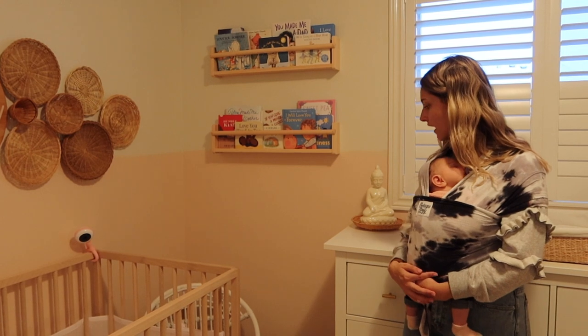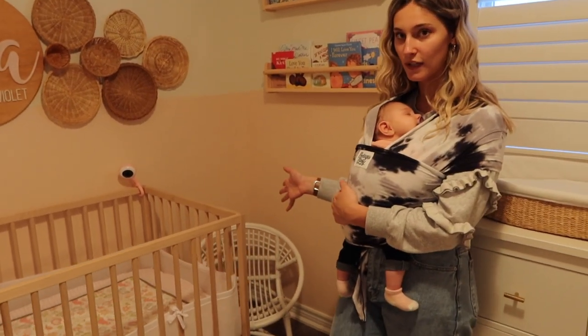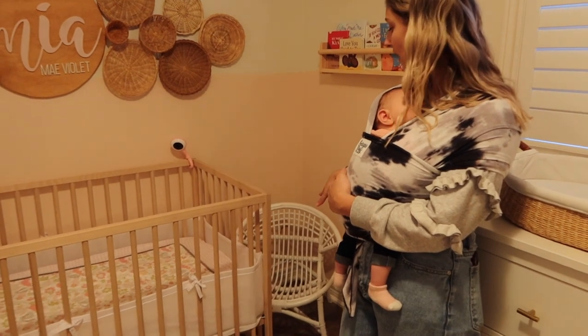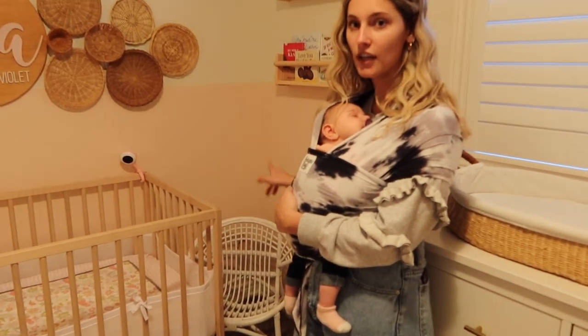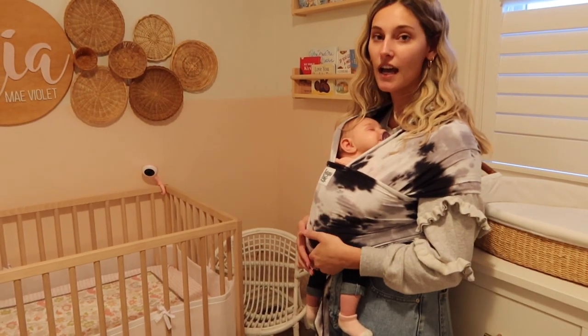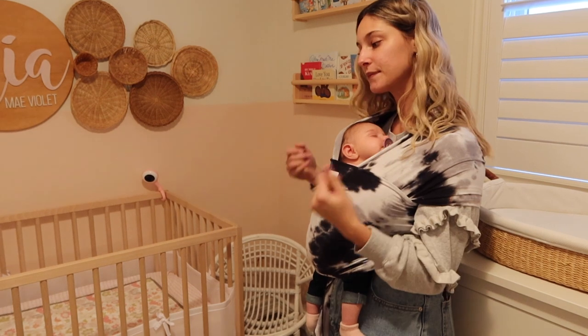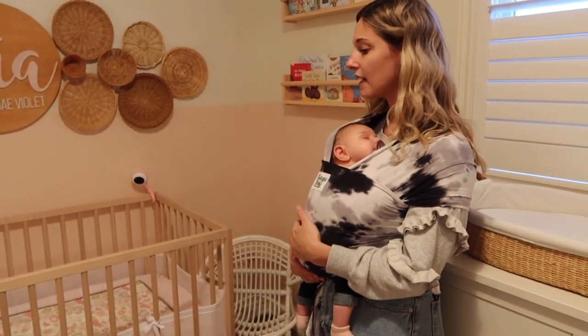We also have this little chair in the corner that I kind of just put there because we had nowhere else to put it, but I can't wait to take pictures of her in it. I just thought it was so cute — it was one of a kind from Winners.